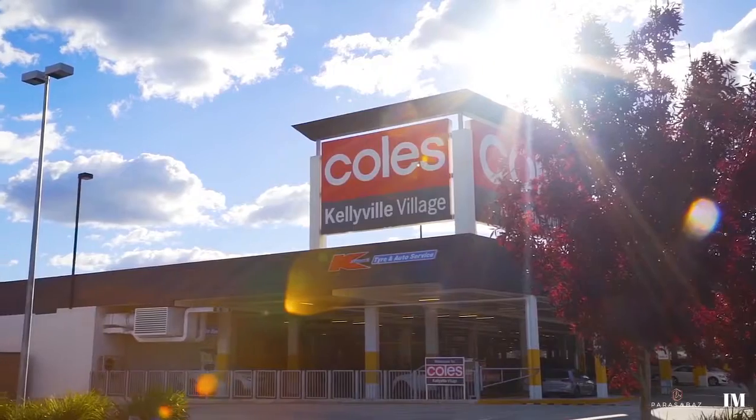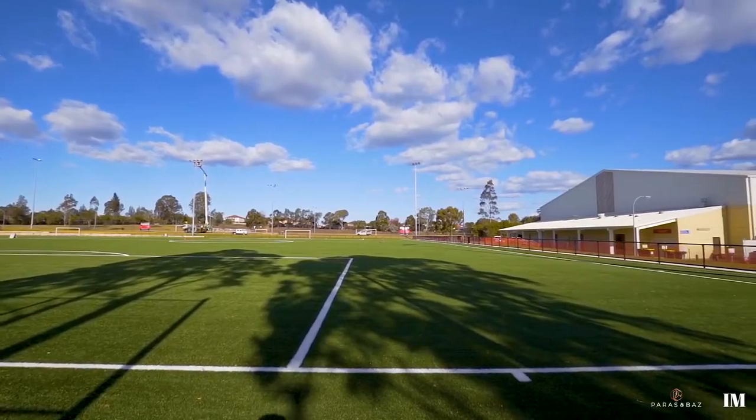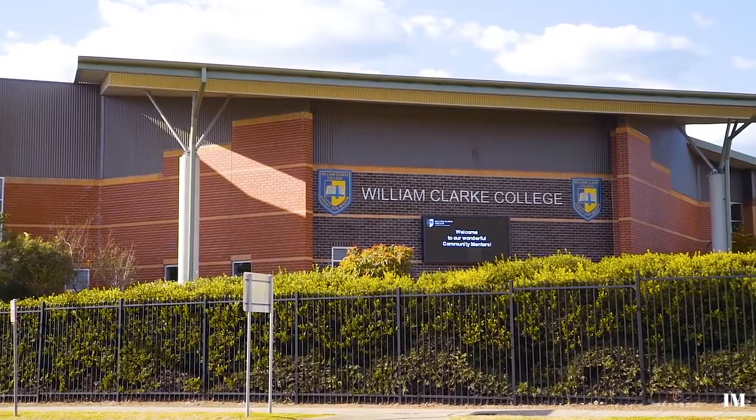Close to all the amenities such as Kellyville Village, Bernie Moline Sports Complex, William Clark College and more, this is the perfect home for a growing family that requires extra space and accessibility.